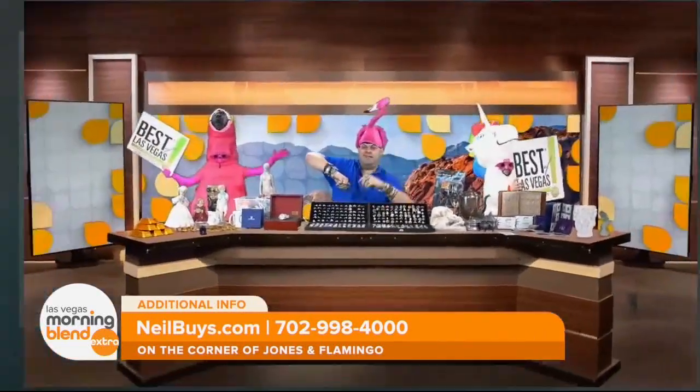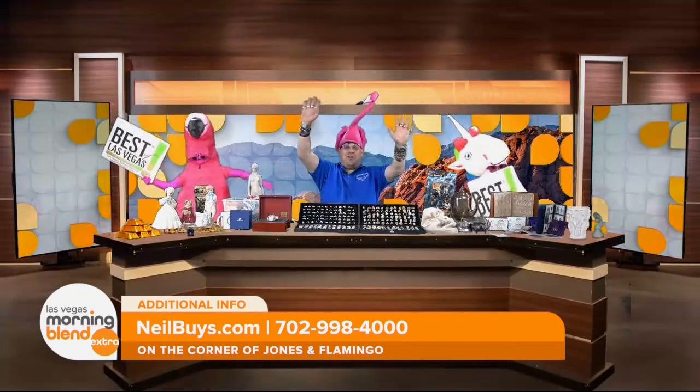Welcome to this Morning Blend Extra. I'm Jessica Rosado. Buying and selling collectibles can seem like a daunting process, but it doesn't have to be. Neil Sackmary of Nevada Coin Mart joins us this morning to talk about his process that he has perfected when it comes to your collectibles.